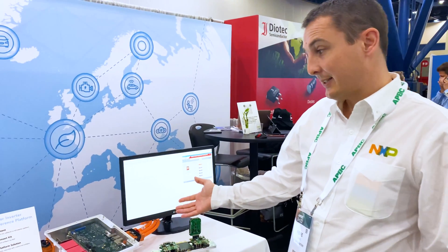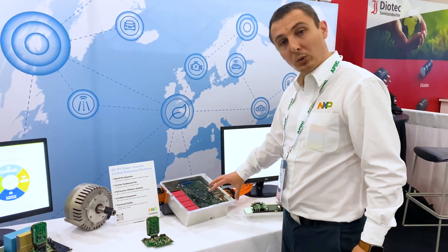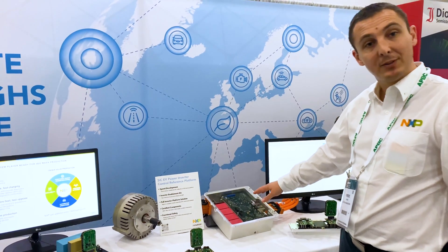My name is Pierre Calmes, I'm the Global and System Application Manager for Power Train Electrification. Today we are at APEC 2022 and we are at the booth showing mainly our SICK EV Power Inverter Control Reference Platform, where you can see here our microcontroller kit with the MPC-577C.